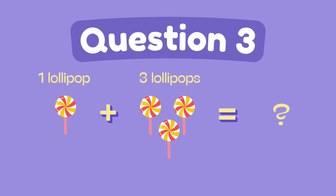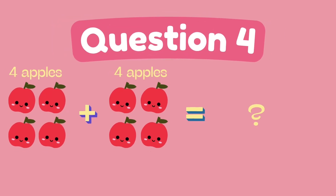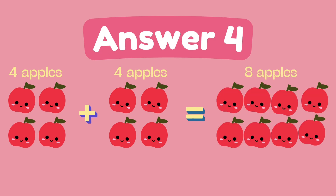What is one plus three? The answer is four. What is four plus four? The answer is eight.